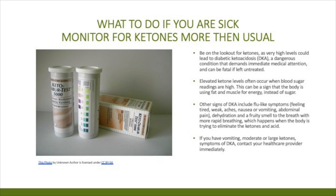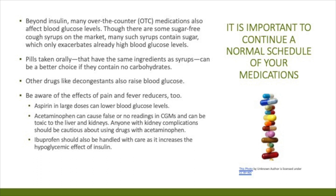Also monitor for ketones — elevated ketone levels can occur when blood sugar readings are high, which can be a sign that the body is using fat and muscle for energy instead of sugar. Other signs of DKA include feeling tired, feeling weak, nausea, vomiting, abdominal pain, dehydration, and a fruity smell to the breath. If you have vomiting or moderate to large ketones, contact your healthcare provider immediately. It's important to maintain a normal medication schedule. Some so-called sugar-free cough syrups actually do contain sugar, which can worsen already high blood sugars. Pills with the same ingredients as those cough syrups can be a better choice if they don't contain carbohydrates.